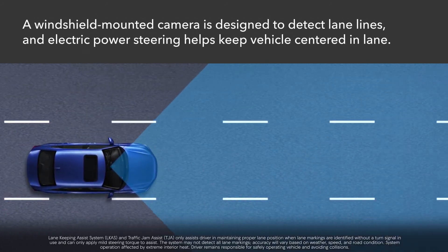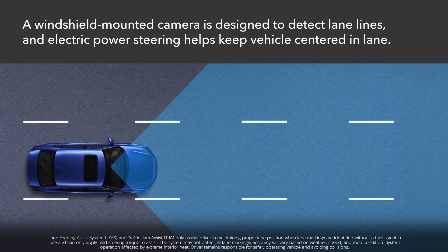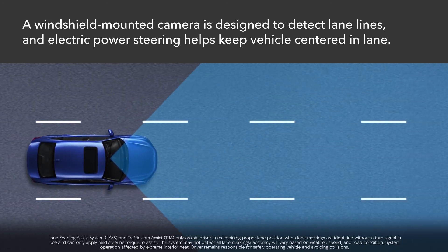LKAS uses a windshield-mounted camera to detect lane markings and employs the electric power steering to help guide the vehicle to the middle of the detected lane.